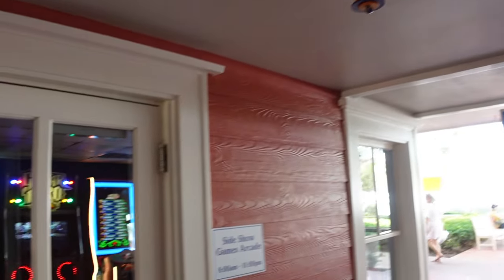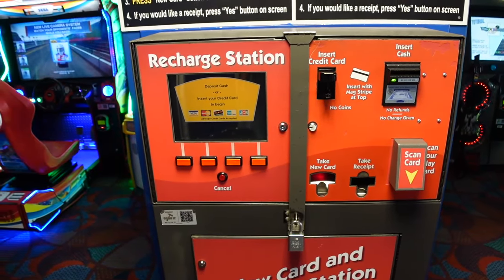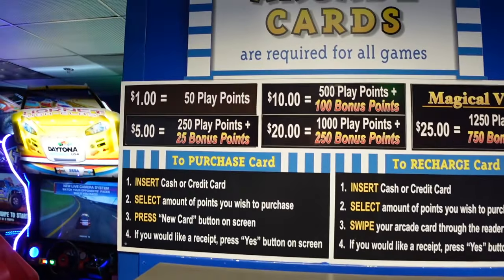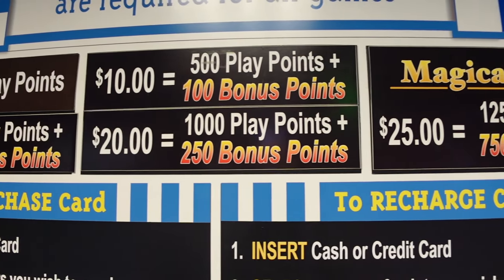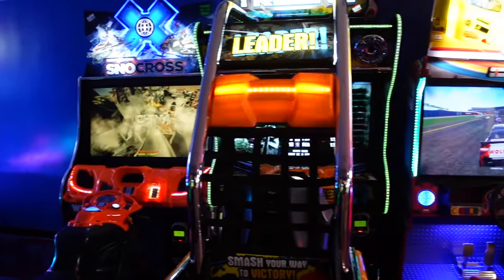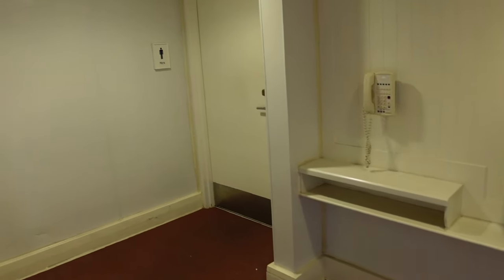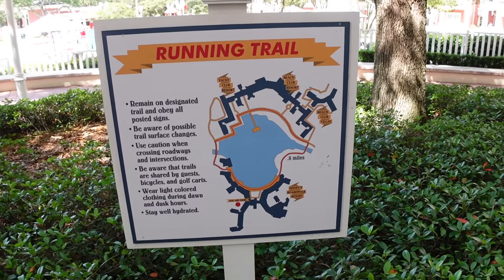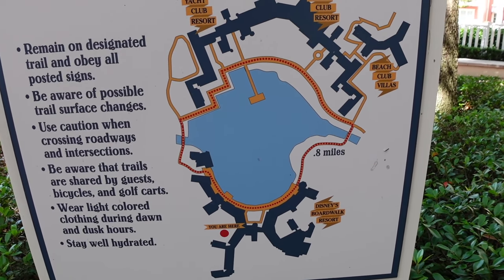We have the arcade in here — let's check that out. Here's the recharge station. To play any of these games you're going to need to buy a card and put points on it. It's not the biggest arcade I've seen, but they packed a lot in here. Across from the arcade are the bathrooms, and here's the running trail — looks like a 0.8 mile loop.